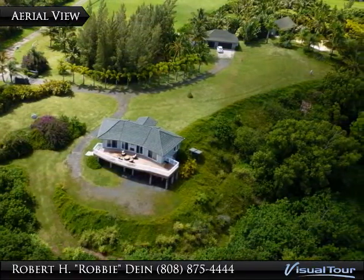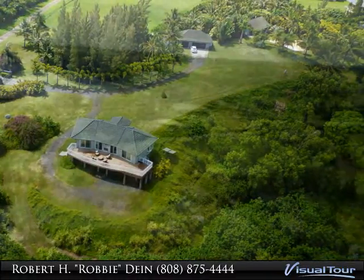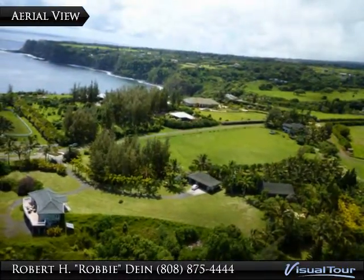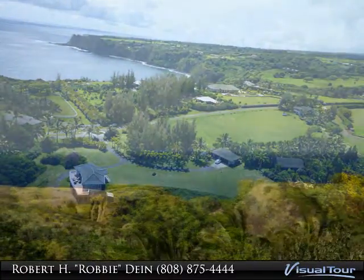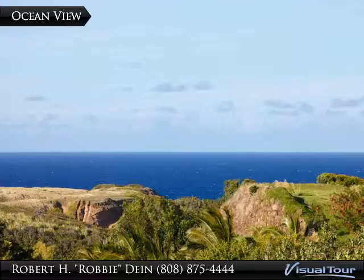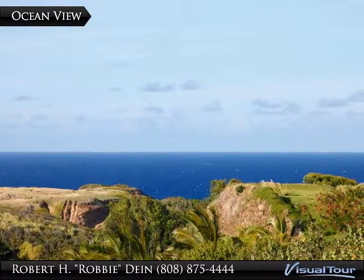Near Jaws and world famous surf spots, this is every waterman's paradise. This beautiful estate has its own water well, electric, and oversized septic already in place to build your ultimate dream home. Plenty of room and the perfect spot to build.